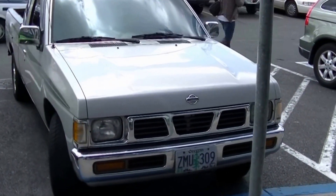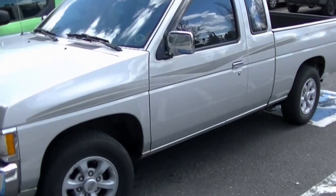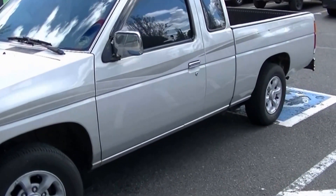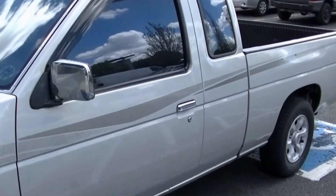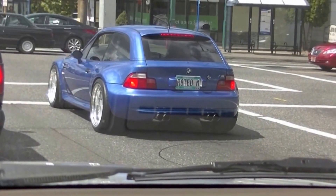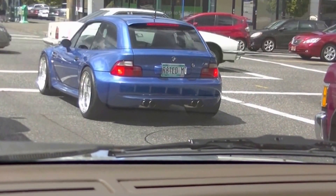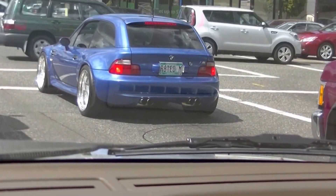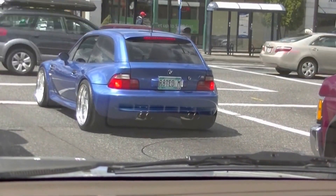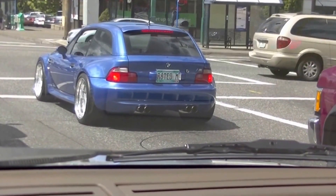I didn't take the Z car out today because it might have rained. That's my '97 Nissan — bought it brand new, $12,000 out the door, radio, heater, license, and tax. Look at that little BMW — R8, rated M. Wow. A lot of money put into that car to modify it.